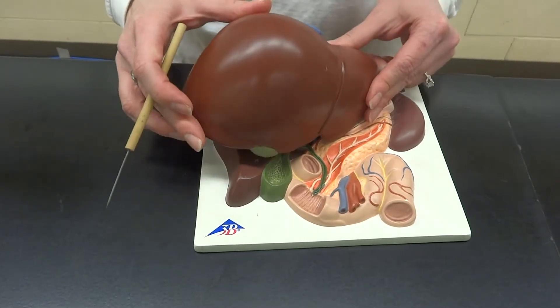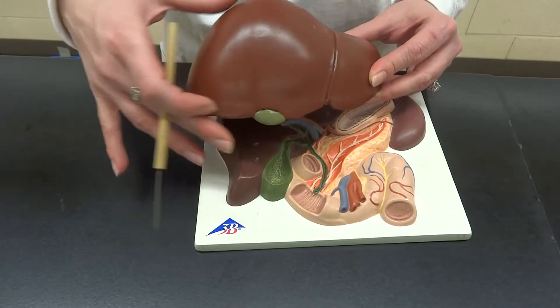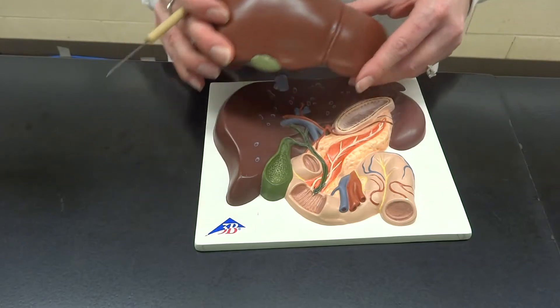That liver has two lobes. The big huge one is on the right side, so that's called the right lobe, and the little pointy one is on the left side, so it is the left lobe.